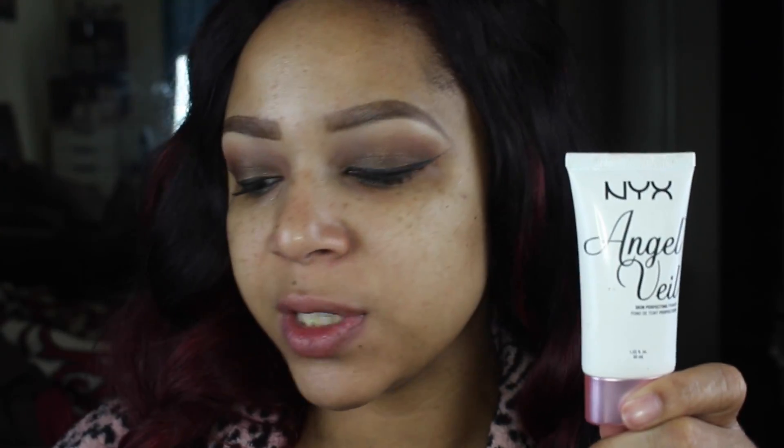Hi guys, it is Christy K and I'm here to compare my NYX Angelville to my Hourglass mineral foundation. They have a really similar finish and people are saying they're dupes, so I'm actually going to test them out. I'm going to an event right now, so I feel like this is the perfect time. This one retails for about $16 and this one is around $56.